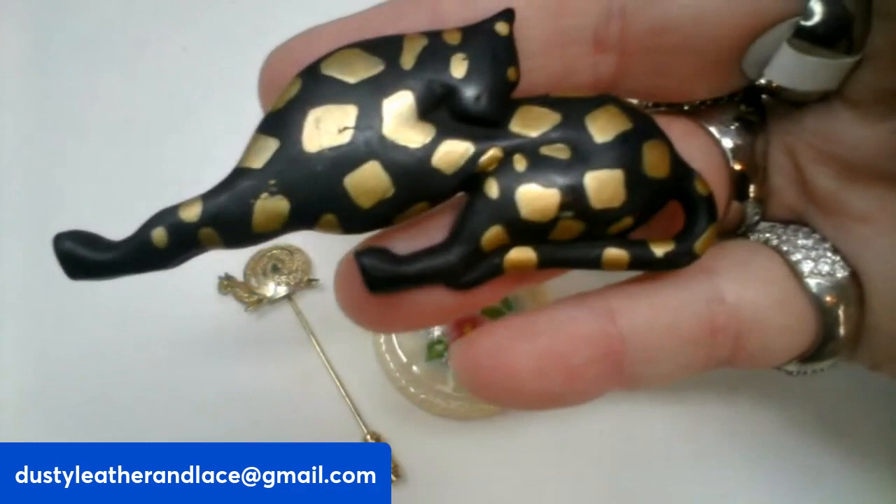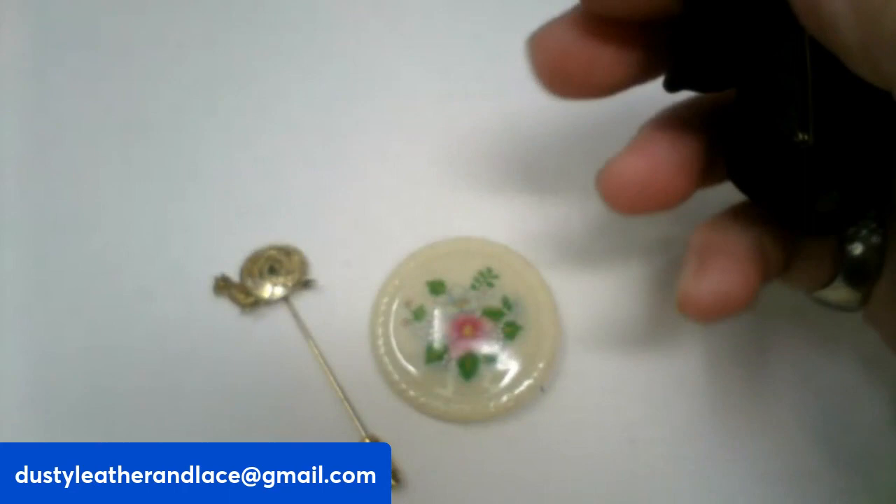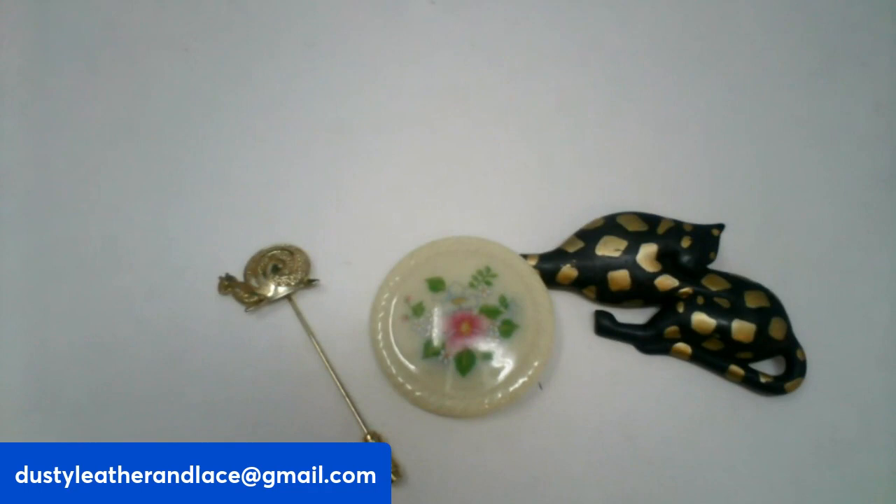And then for my third, I have this really cool looking cheetah — he's black and gold. Looks like he's leaning back to clean himself. He is three and a half inches — a pretty big brooch. And he is $8, number eighteen.